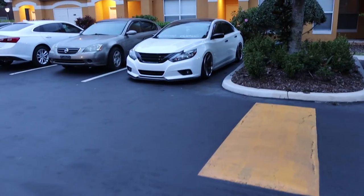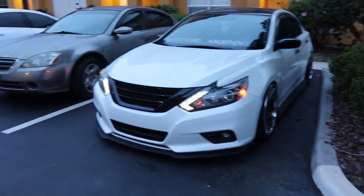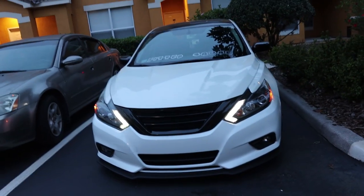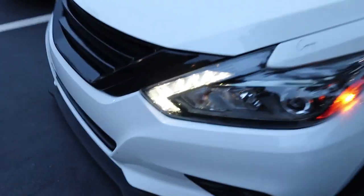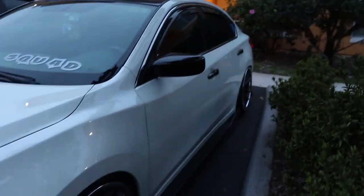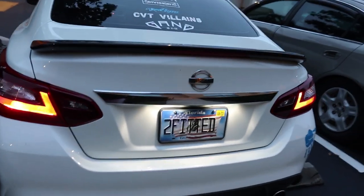I figured I'd start with the daytime running lights. I have the 2017 Midnight Edition and that came with the LED package. I know the 2018 didn't come with that, and I think even the 2017.5 didn't get it either. So either you have it or you don't — if you don't, you'd need to get the whole housing. While I'm out here, I'll also show the LED tag light upgrade, which was a cheap one from eBay or Amazon.